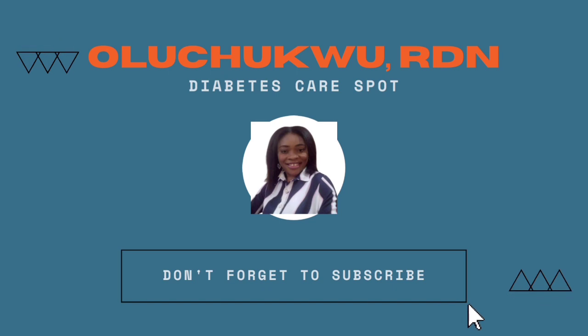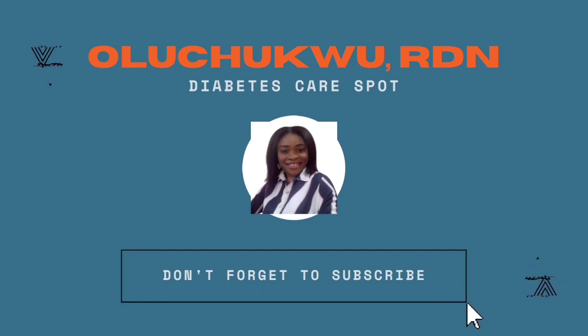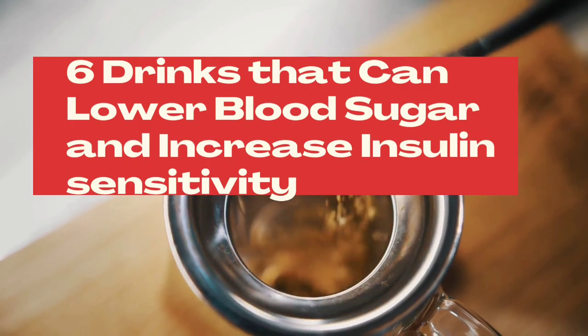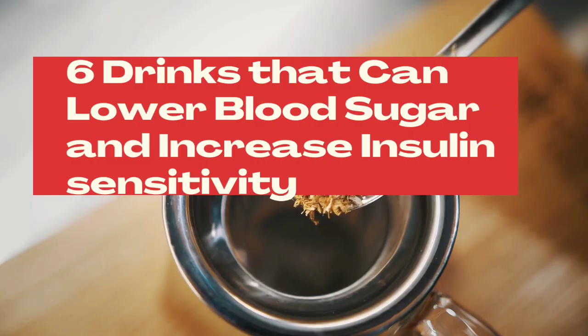Welcome to Diabetes Care Sports. I'm Dietitian Oluchuku, and if you're new to this channel, do well to subscribe for information and resources that will help you lower your blood sugar naturally. Here are the six drinks that can help you lower your blood sugar and increase insulin sensitivity.